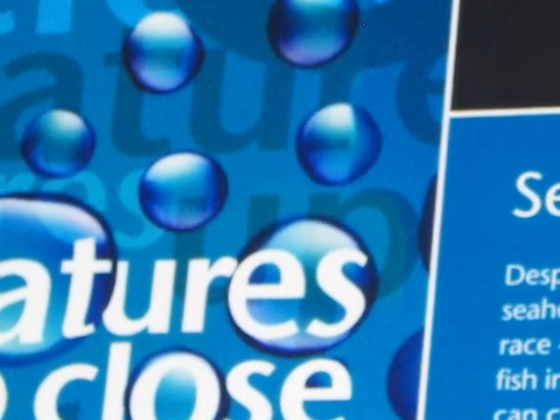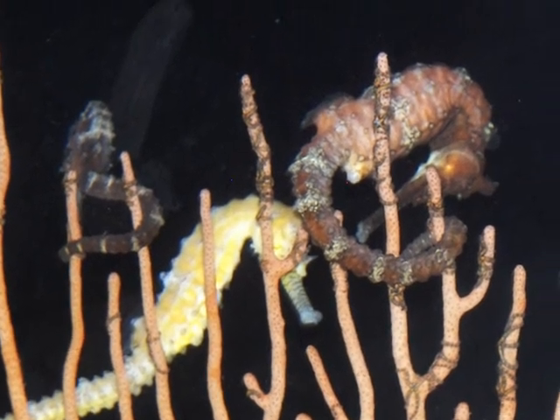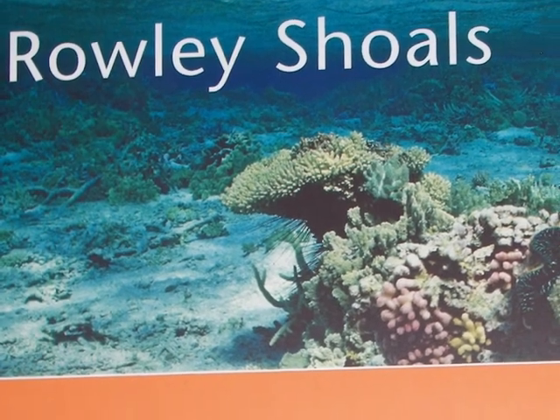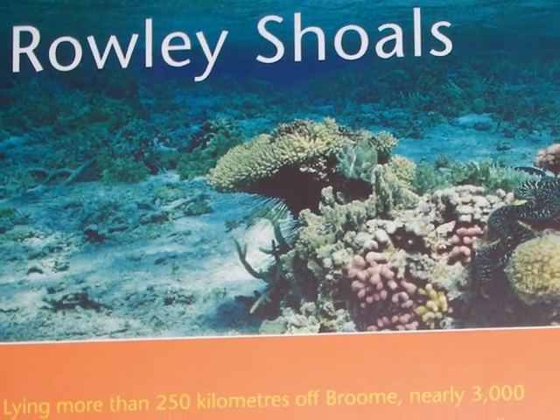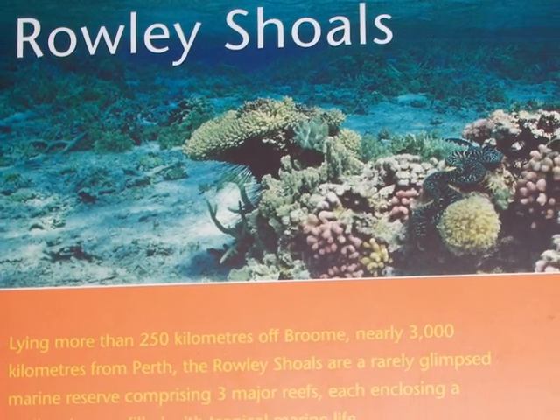Seahorses are fascinating creatures. Rowley Shoals is located up north, 250 kilometers off Broome.